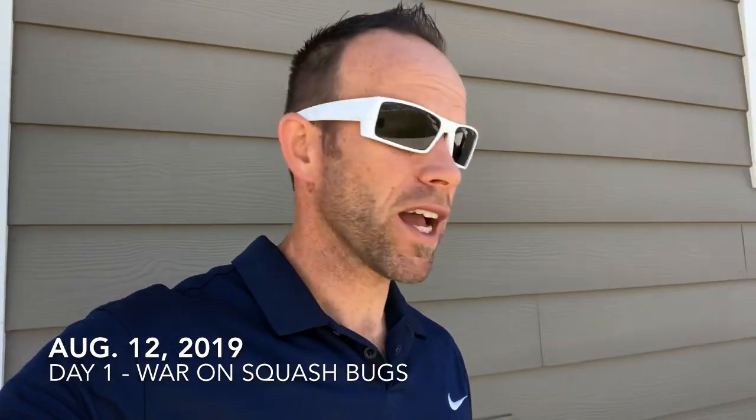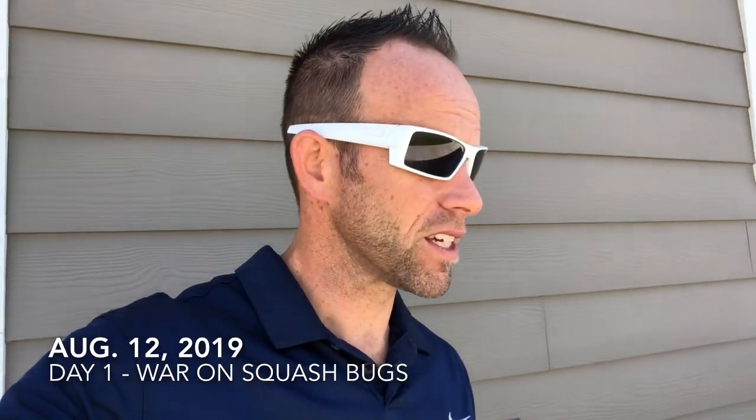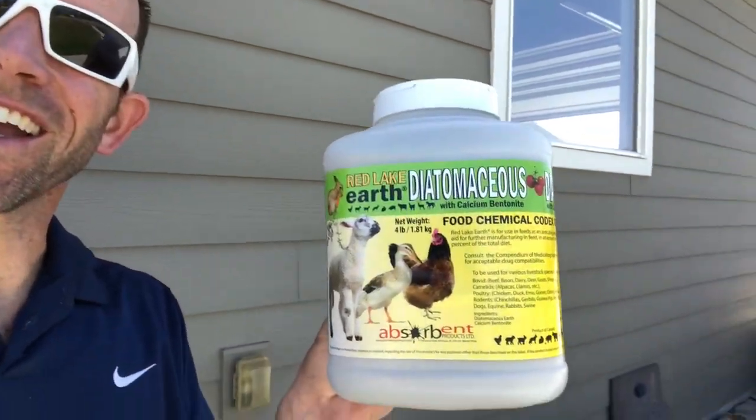Today we're going to go over a few ways to get rid of squash bugs. Every year they just wreak havoc on my garden and I'm sick of it. The first method is duct tape. The second is mixing dish soap with water and spraying whatever I couldn't catch with the duct tape. The third thing we're going to try is diatomaceous earth — you can spread this around your plants, it's safe so I can still eat the vegetables, and they really don't like it. We'll do duct tape, then dish soap, then DE, and if that doesn't work I will burn the plant.